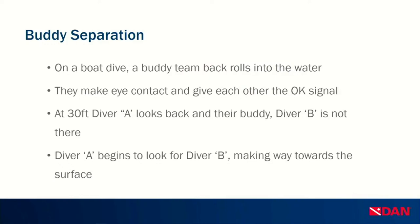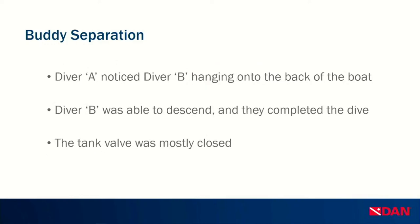Diver A began swimming back to the boat, making a steady incline toward the surface while looking for Diver B. Diver A then noticed that Diver B was hanging onto the back of the boat. At this point Diver A was still underwater at about 15 feet, and since they saw their buddy on the boat, they chose not to surface. Diver B was able to descend and they completed the dive together. Back on the boat, Diver B explained their regulator was breathing hard on descent, so they surfaced. The tank valve was screwed down to an almost closed position, which they had not realized before entering the water.